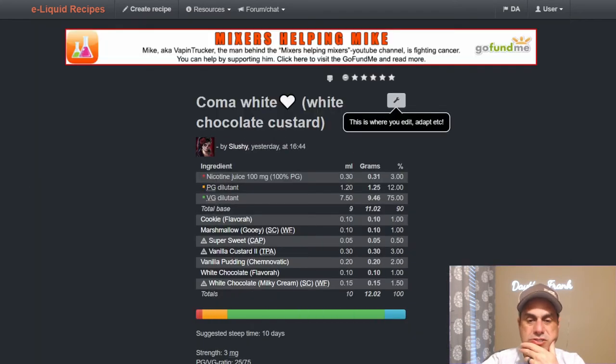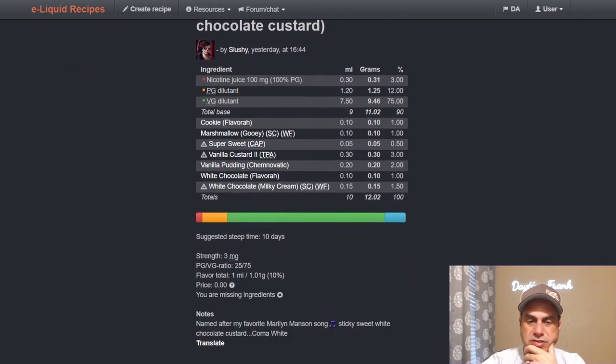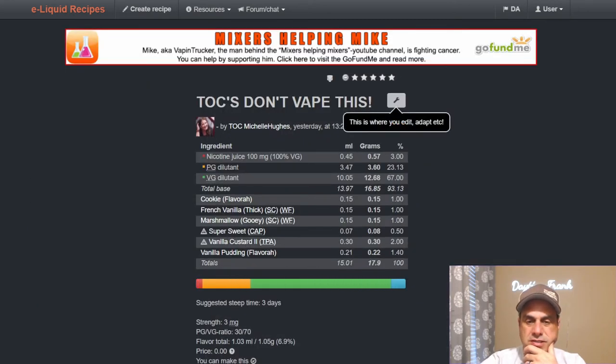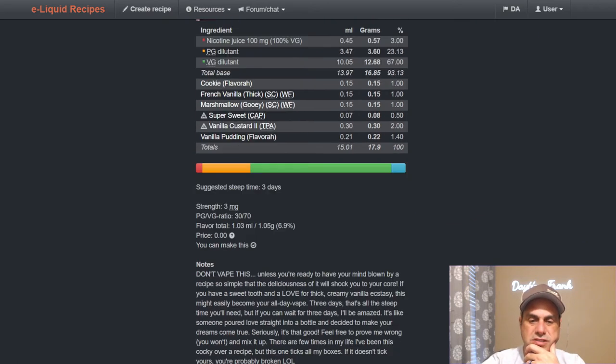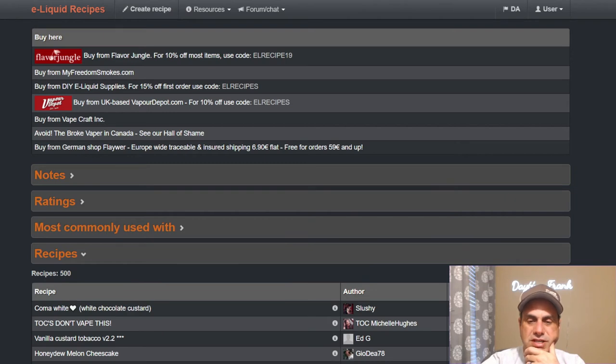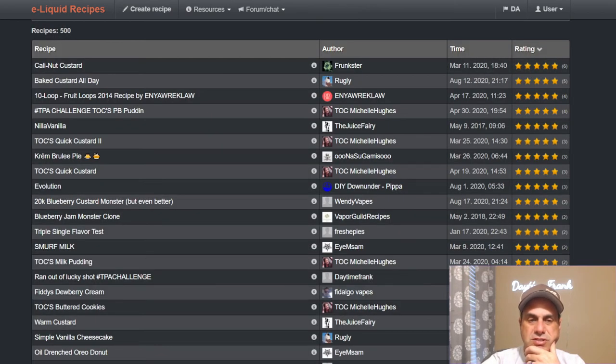Celestia uses it in a White Chocolate Custard at three percent with Caminative Vanilla Pudding, White Chocolate, and Milky Cream from Wonder Flavors. Michelle Hughes is telling everybody do not vape this one — as a French vanilla, thick marshmallow, gooey Vanilla Custard Two — with two percent vanilla pudding at 1.4%, some sweetener, and flavor cookie. She says don't vape it unless you're ready to have your mind blown by a recipe so simple that the deliciousness will shock you to your core. Bold statement, Michelle, but the confidence is sexy.